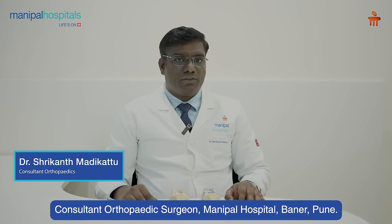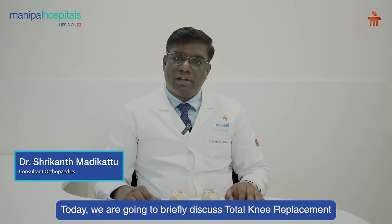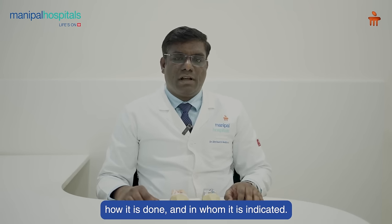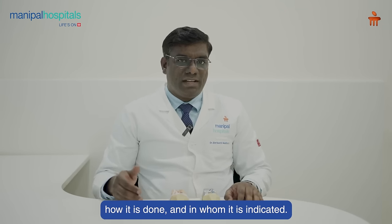I am Dr. Srikant Madhikattu, Consultant Orthopedic Surgeon in Manipal Hospital, Baner, Pune. Today we are going to discuss briefly about total knee replacement — how it is done and in whom it is indicated.